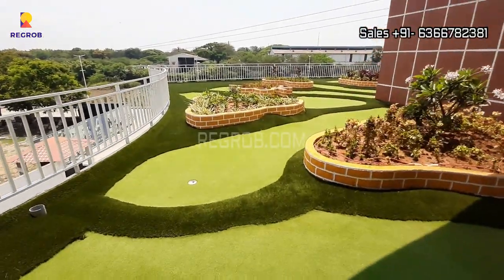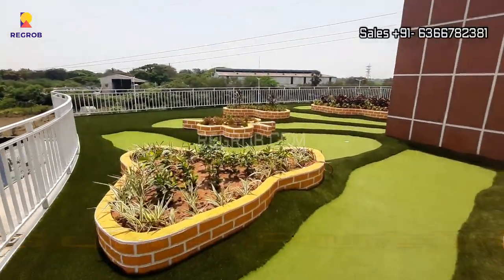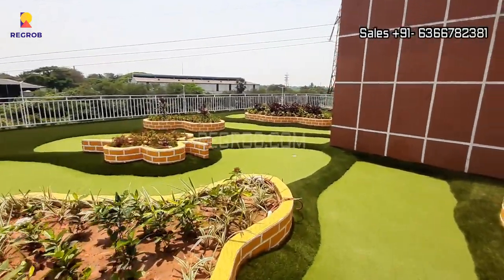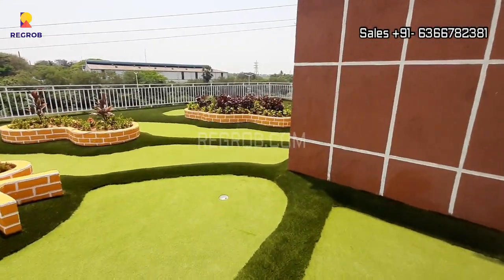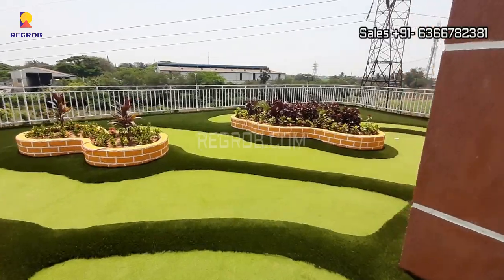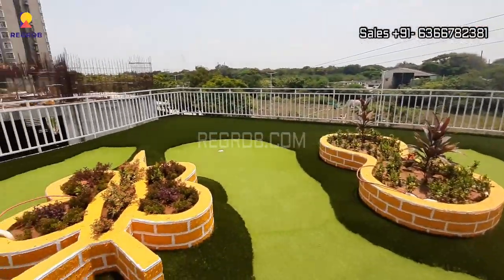Here you can take the view of the golf putting area. This project has high-end features to give you a luxury lifestyle.